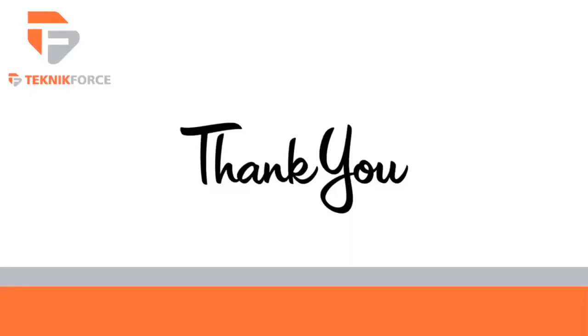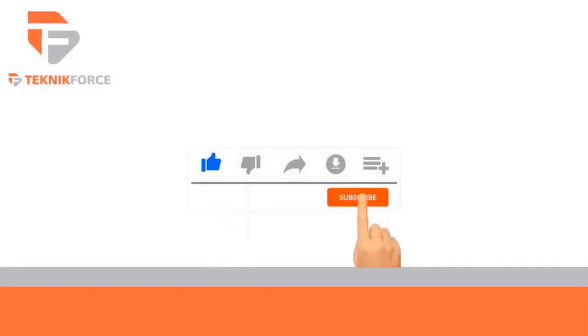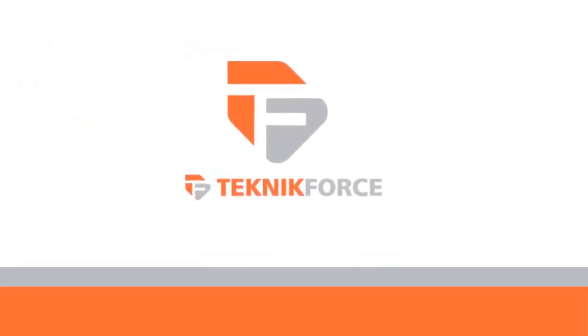Thanks for watching. Don't forget to like and subscribe, and go to TechnicForce.com for more tools and training.